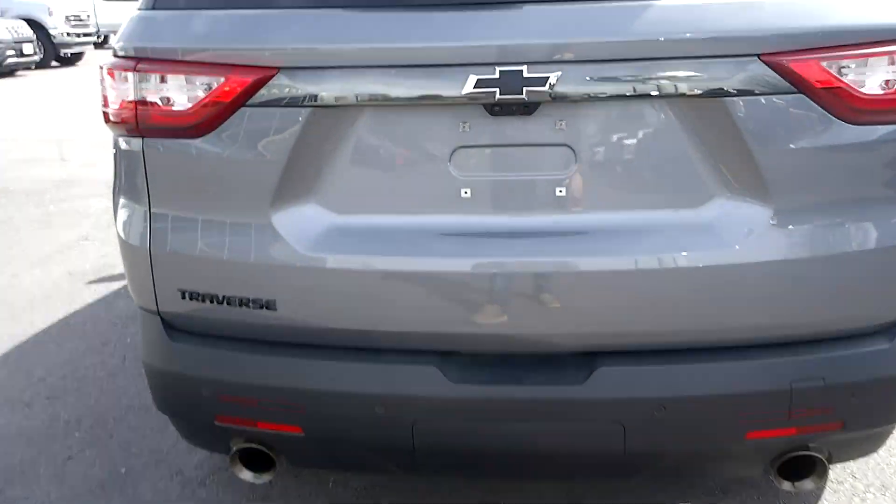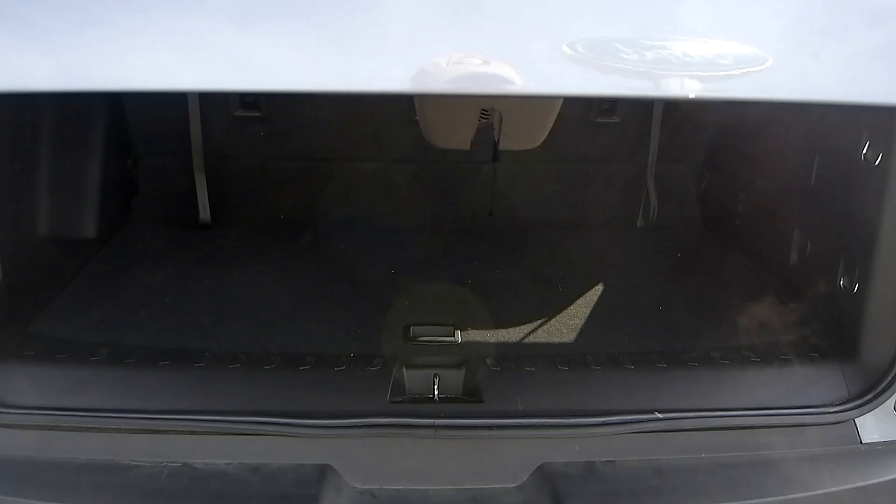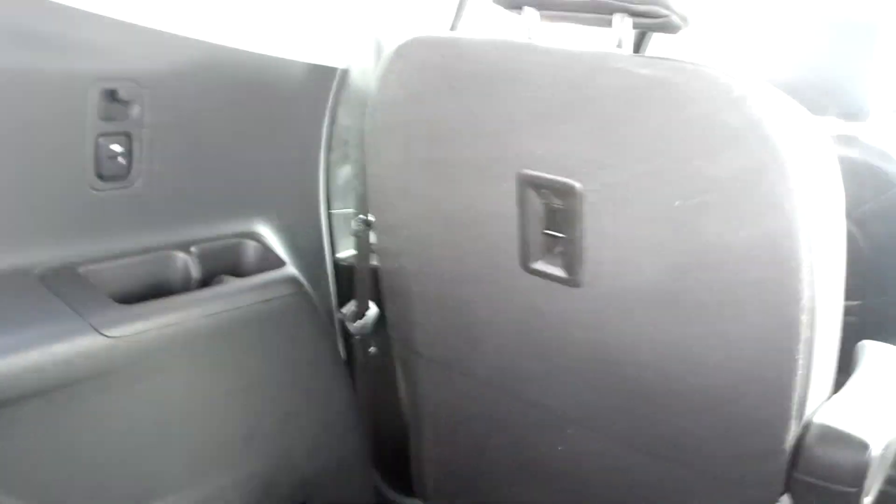Dual outlet exhaust, a backup camera, rear parking aid, and also power liftgate. The third row seating you can fold forward if you just need more cargo room. The third row passengers get USB charging ports also — very nice touch.